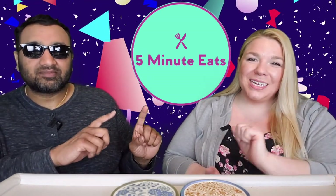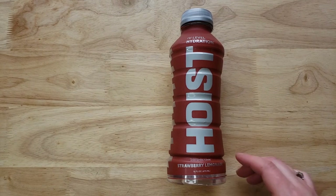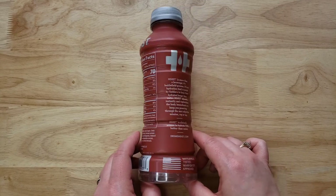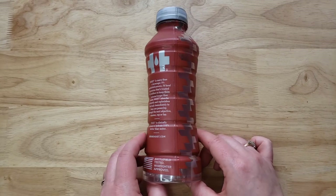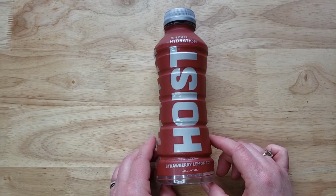Hey everyone, welcome back to Five Minute Eats. We've got a new brand of hydrating drink — it's called Hoist, which is a very interesting name. It says IV level hydration. This is the strawberry lemonade flavor. It's from a company out in Cincinnati, Ohio, and it claims to be clinically proven to hydrate 110 percent better than water.